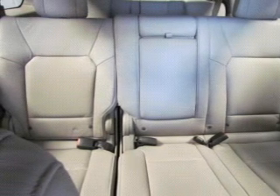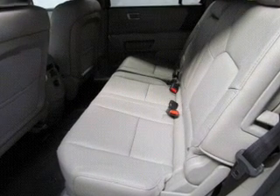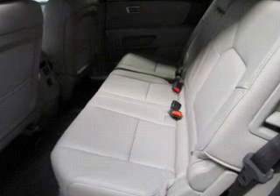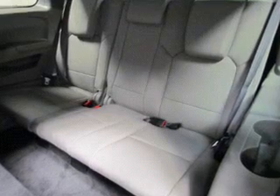Heated seats are a desirable comfort feature — he's always hot and she's always cold. Solve this problem while driving with dual temperature controls. Let the outside in with a power sunroof, and pamper yourself with memory settings.